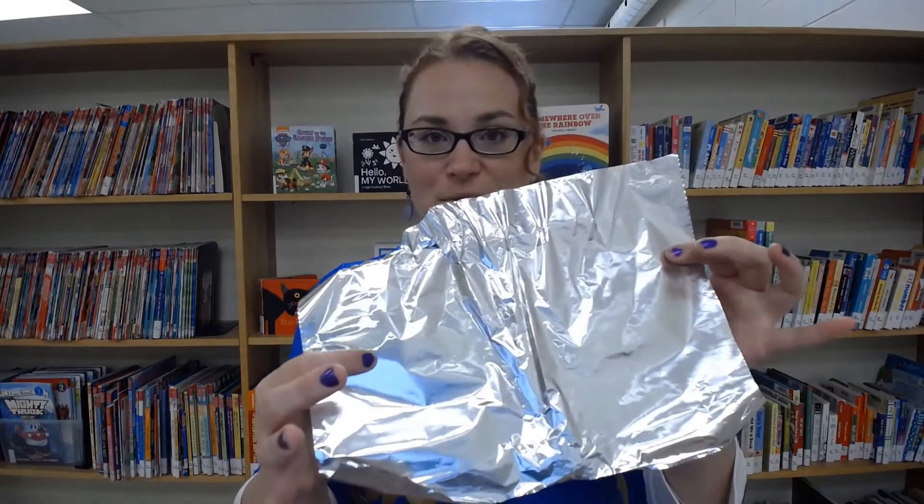Try making him a safe perch using eight pipe cleaners, a piece of tin foil, two little pieces of cardstock, two cupcake liners or doilies, and one arm's length of masking tape.